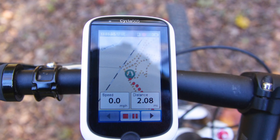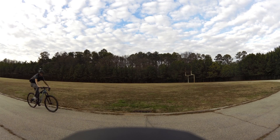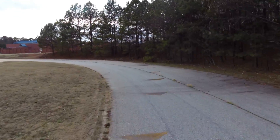The worst device at tracking elevation change in our test, the Garmin Fenix 2, reported over a hundred feet of elevation change along the flat track, despite featuring a barometric altimeter for improved elevation accuracy.